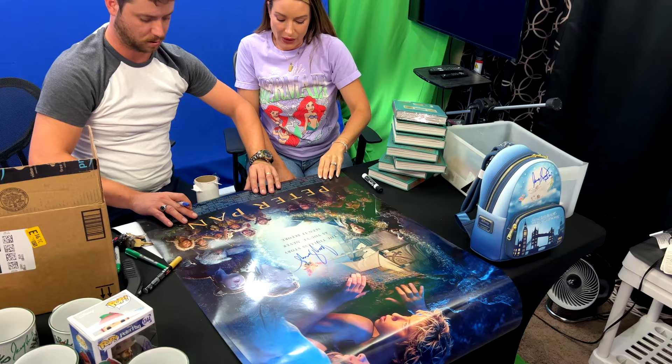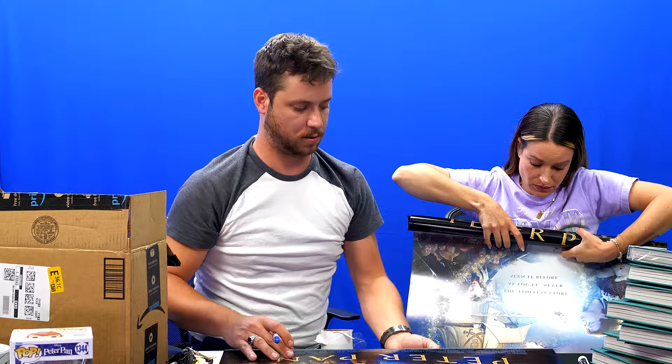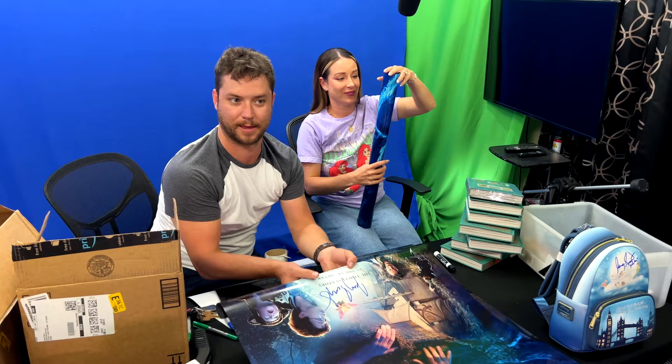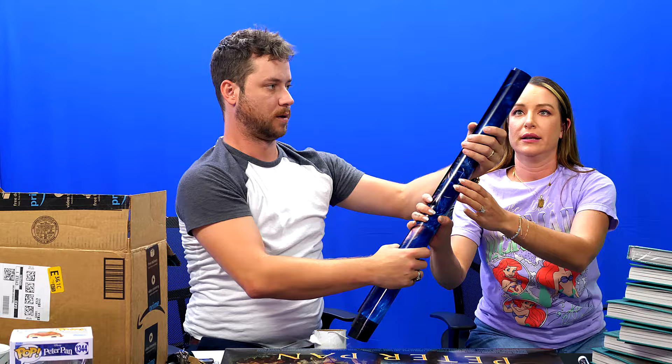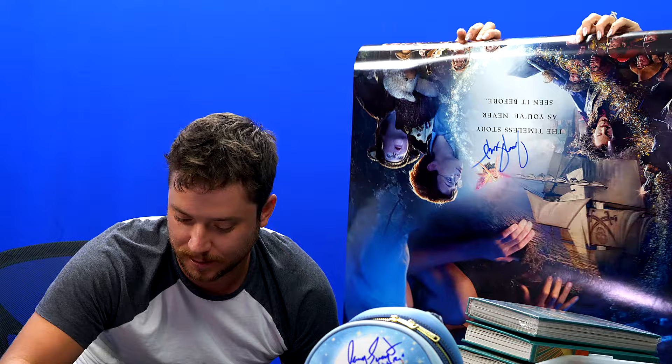I'll take this one. Roll her up. I'm going to put it here — it's safe here, just don't step on it. Usually, we have a little more space to work with. Today we're on a tight budget because we have all sorts of things. There's so many things that you're signing — there's no space for all of it.